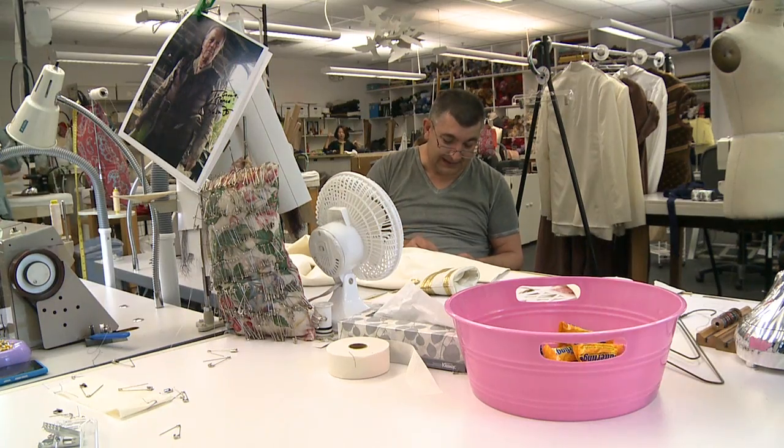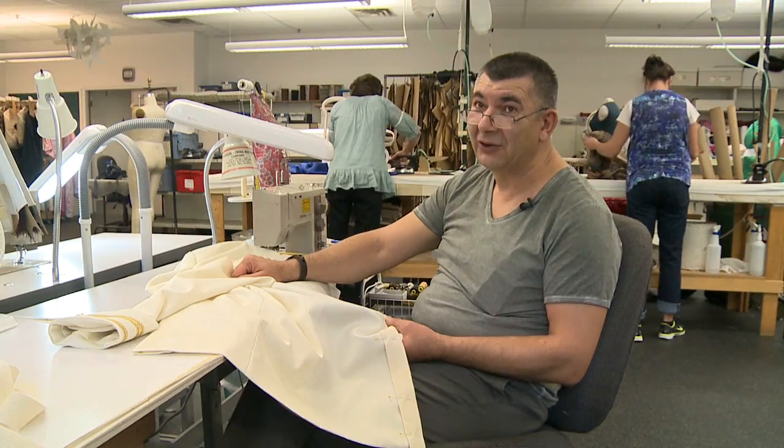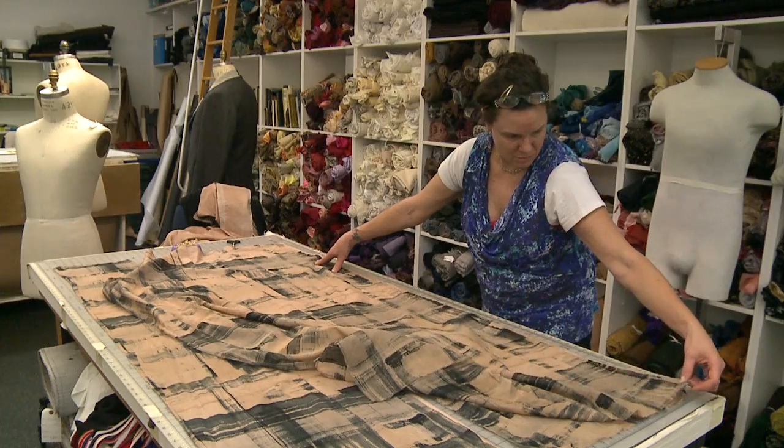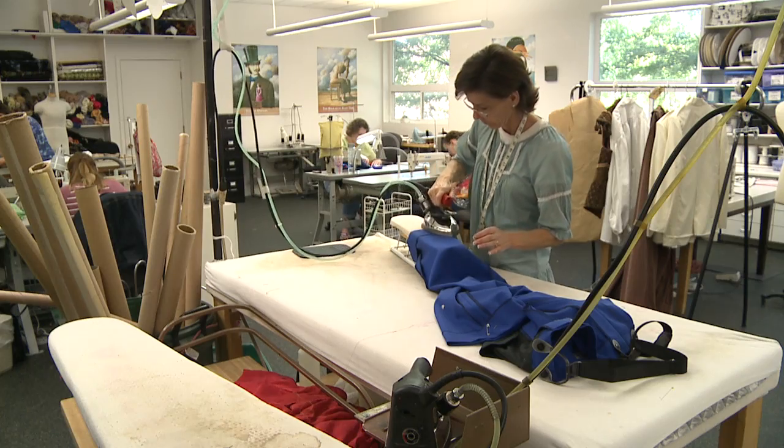The opera production house has eight days to finish stitching together the costumes for Madame Butterfly. It's the final act of their year-long effort. There's been an amazing amount of work to make these traditional and accurate — unlike anything seen on this kind of production before.